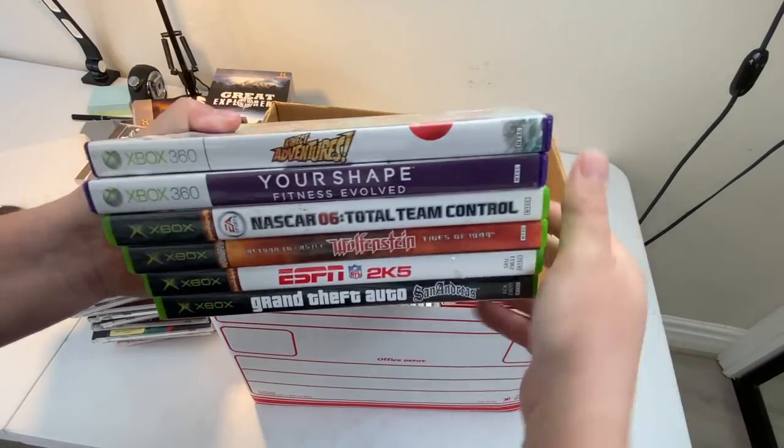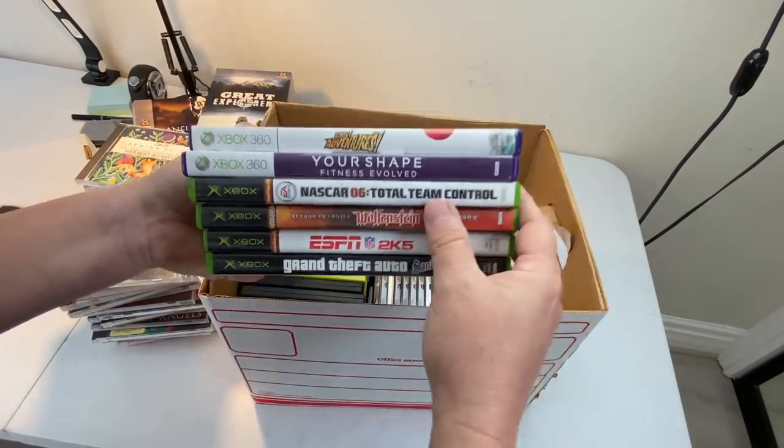Now we're talking. Here's some Xbox 360 and some original Xbox games. That's pretty gross.